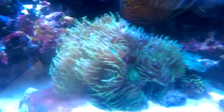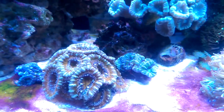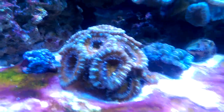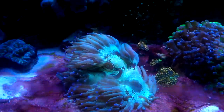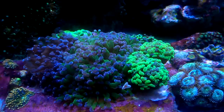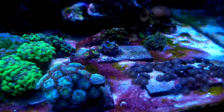I've got a few more LPS and softies mostly on the bottom: octospawn, a really nice Duncan — again photos just do not do it justice — a couple of acans down on the sand bed doing pretty well with nicely extended polyps, an elegance which I'm a really big fan of, and a couple of ricordea that have attached to rocks. I've got a little ricordea garden started over here too, plus a couple of palythoas.